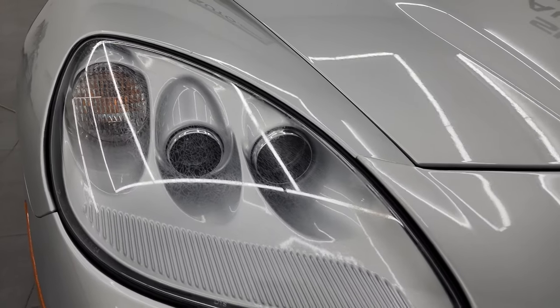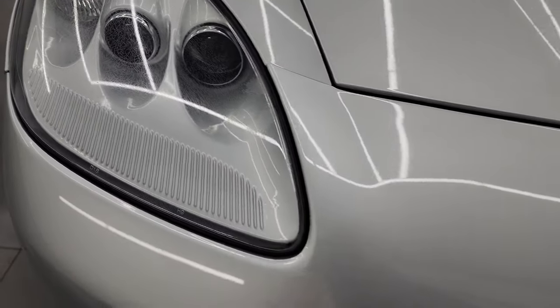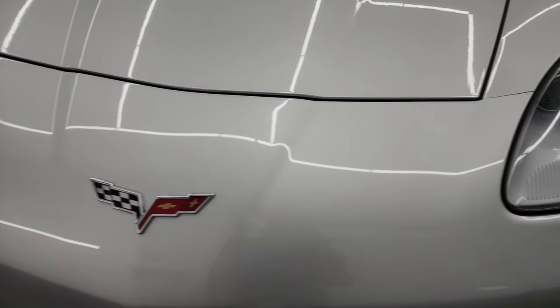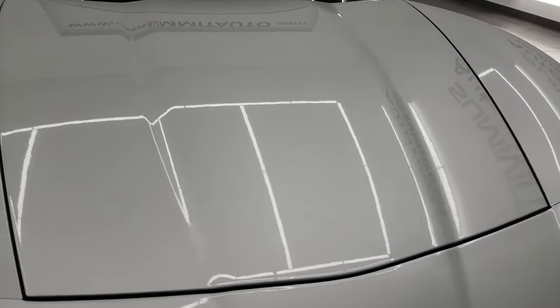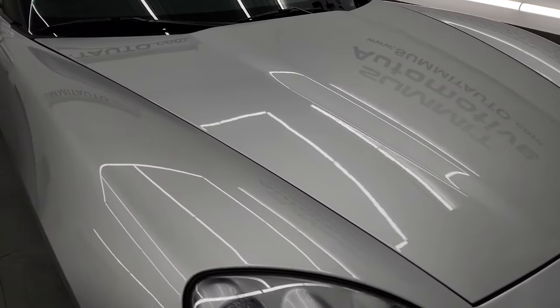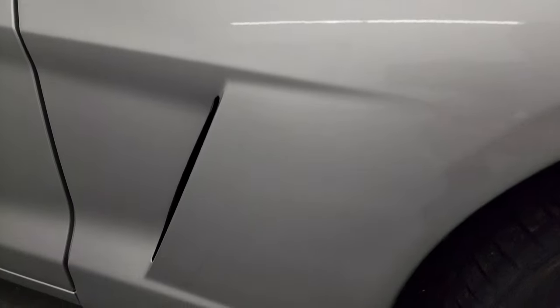The headlight lenses are pretty nice and clear. All I notice is just a little bit of distressing on there, but they are still nice and clear so they work nicely. The hood is in fantastic condition — didn't see any scuffs or scrapes on there.